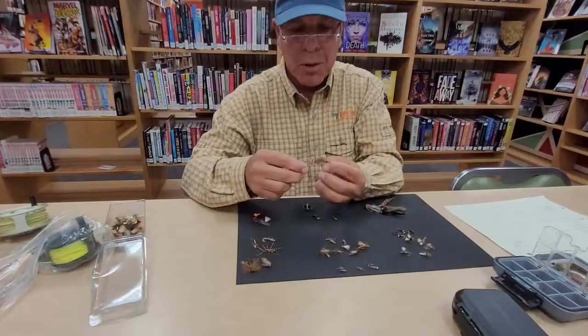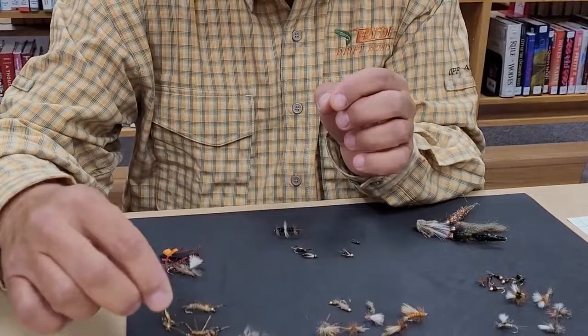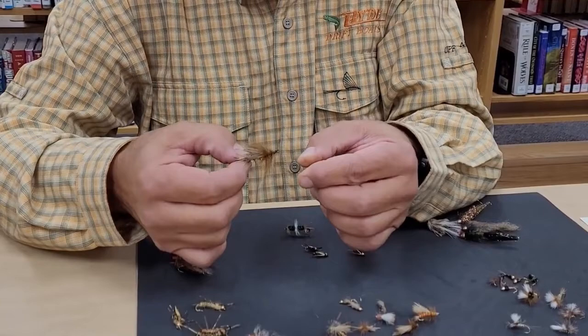I'm going to show you what you'd be doing if you were fishing a dry stonefly. They're a very big fly — the wing case lays down like so, this one has rubber legs. Here's one I tied a long time ago, just a little variation, and another one with a tail on it. They are a big fly to cast.